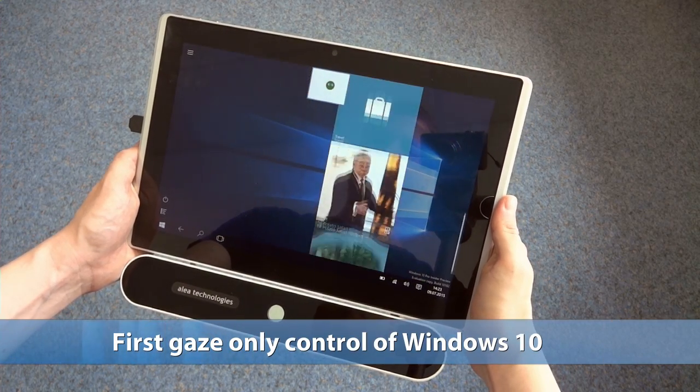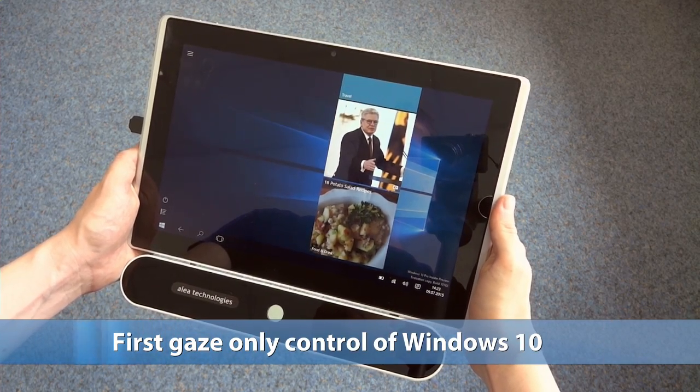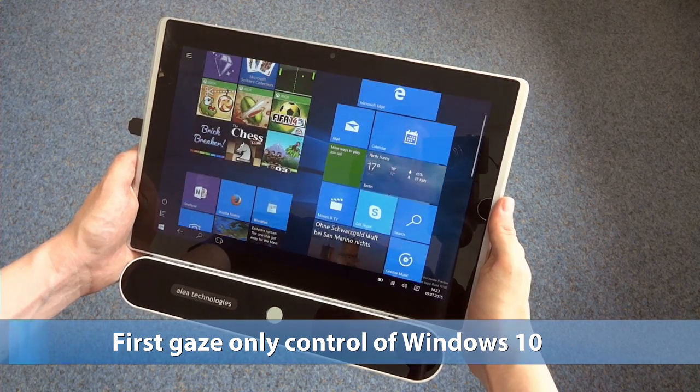Hello, this is a demonstration of IntelliGaze, controlling Windows 10 with eyes only.